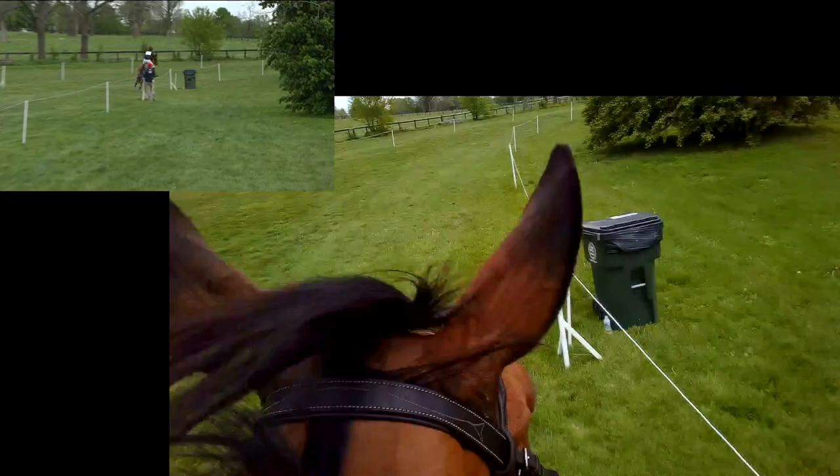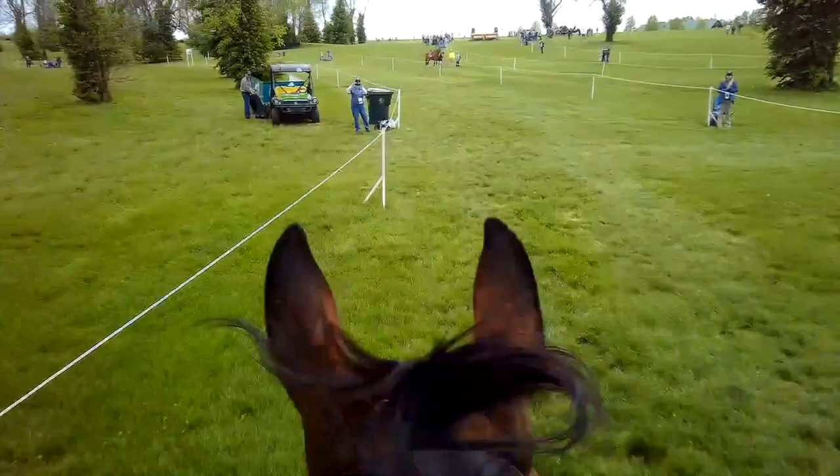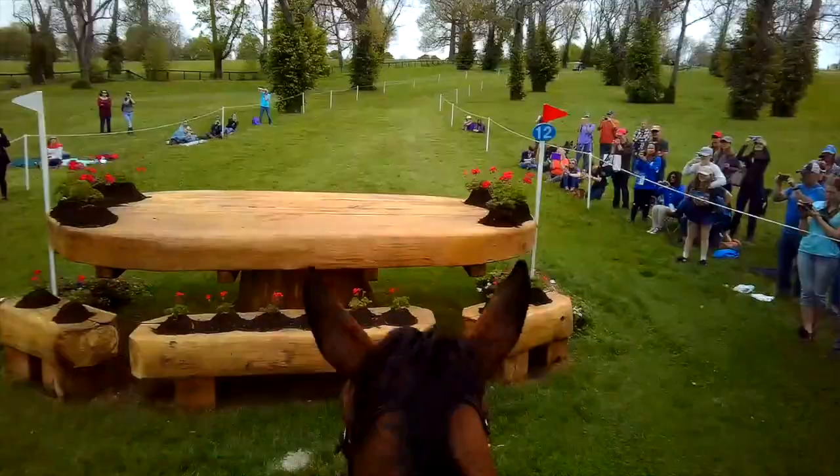As soon as we hit the ground on the backside, right away trying to gallop away from the fence and not lose any time. At this point I think we're roughly 10 seconds up on the clock, which was pretty happy — about five to six minutes into the course. To be up on the clock is good, but there are a number of big combinations that are time-consuming still ahead, so it wasn't one of those things where we could just sit back and enjoy at that point.